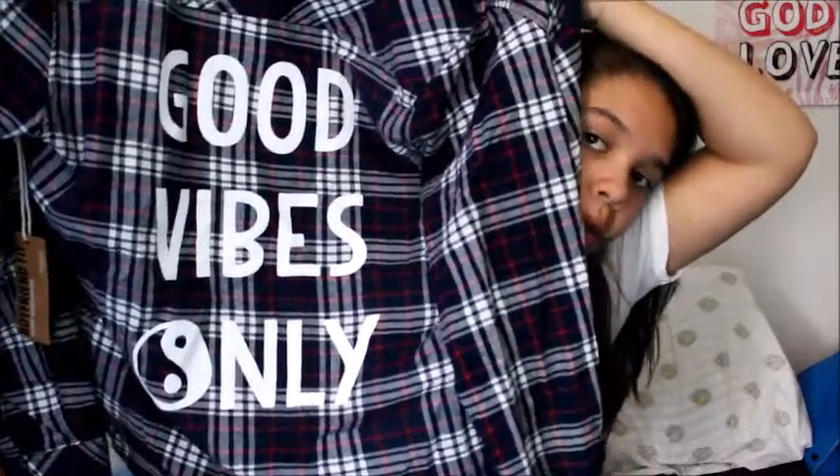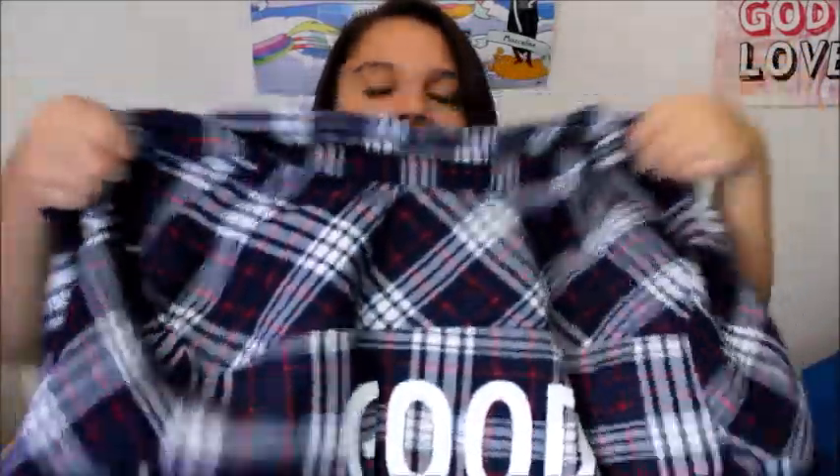The next thing is from Bluenotes, which is kind of like Stitches or Urban Flannel. This is a flannel — just a classic blue, red, and white flannel. I have like seven flannels, guys, I have a problem with flannels. It's very nice and very soft. In the back it says 'Good Vibes Only' and in the O there's a yin yang sign. It's good to tie around your waist and when you do you can see the wording. It's the boyfriend fit, so it's very big. I love it so much.